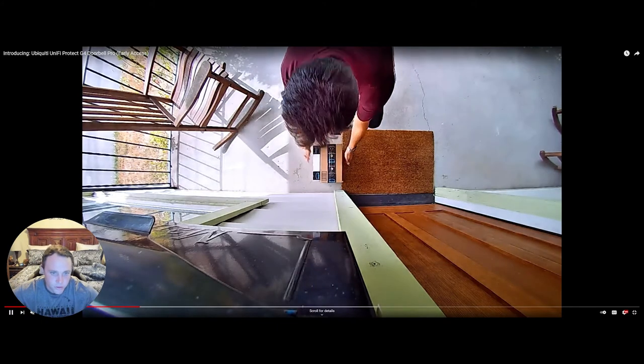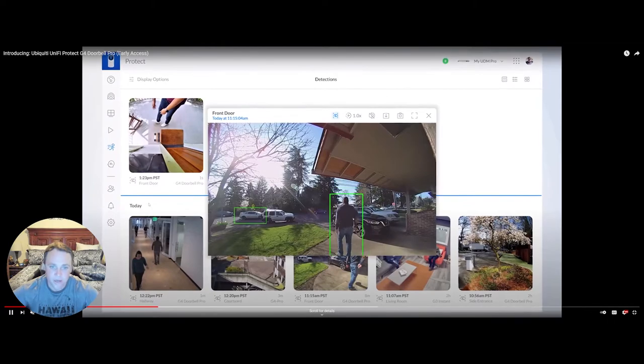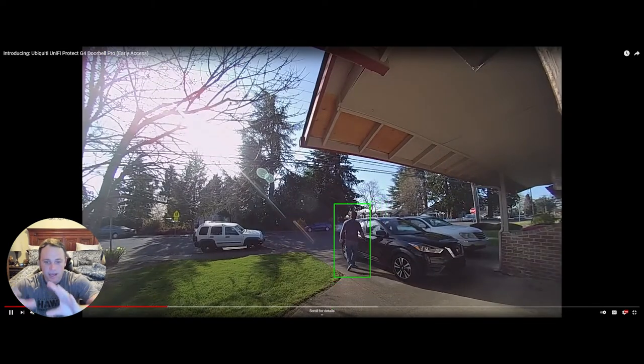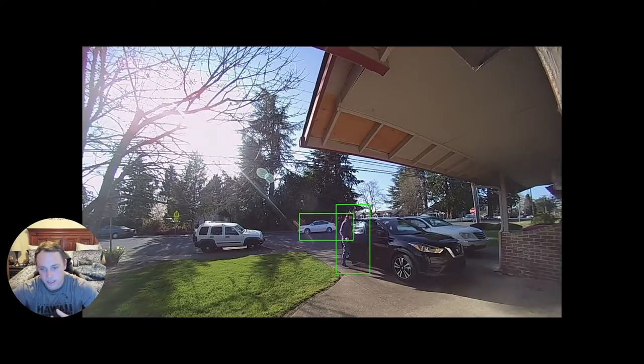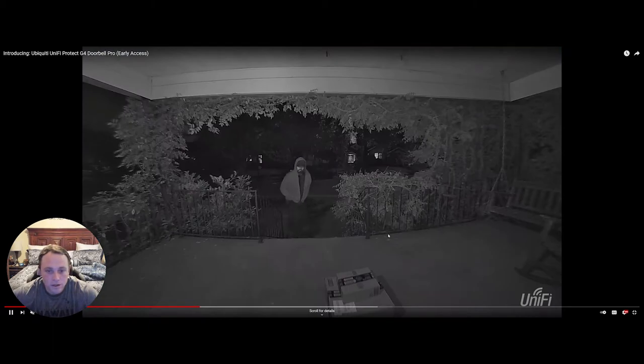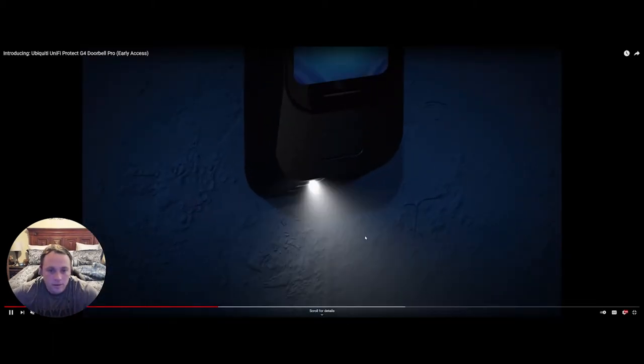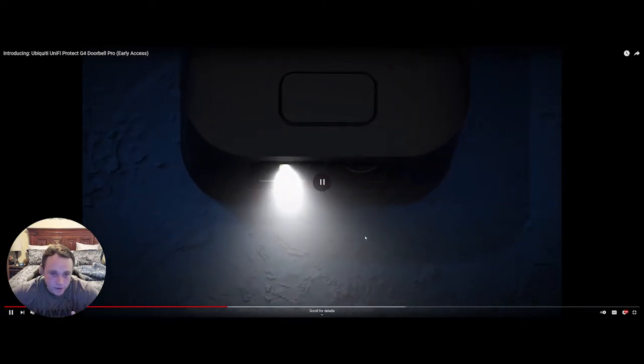I'm putting a package at the door and you can see the quality is really great. You get smart tracking for cars and people, and the green light shows motion detection. Night vision has been improved and it looks great — the quality really is awesome. There's also a light that activates when you get home to let you know someone's detected.